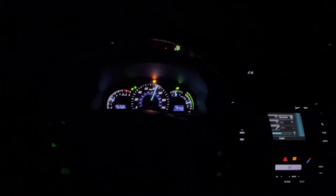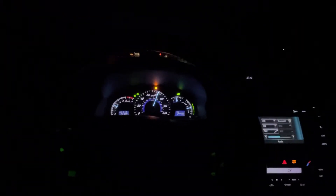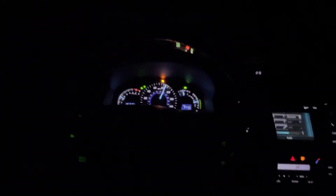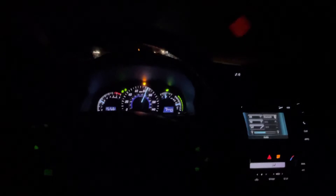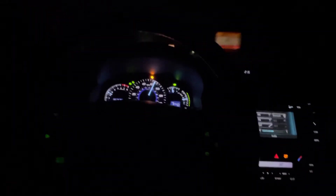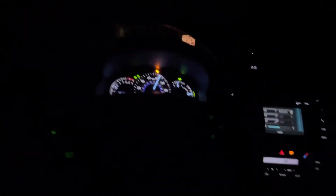Hi guys, welcome to my channel. This is a 2013 Toyota Camry — it's one of my favorite cars, very beautiful. The main beauty about these cars is they're really good on gas. You can run forever, use a little bit of gas, and do a lot of running — a lot of mileage you can put on these cars.